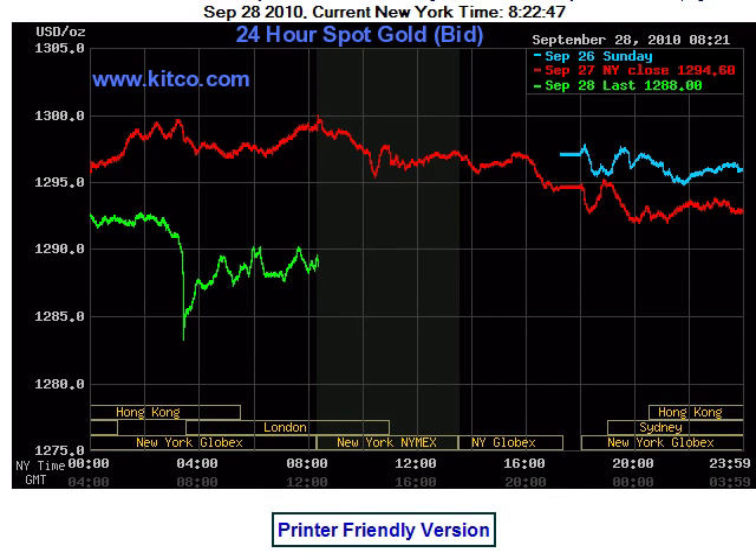Good morning everybody, it's Tuesday September 28. Going to run through a few charts here. On the Kiko gold overlay chart, yesterday we had that run up touching the 1300 mark, which I've pointed out over the last week as a pretty good resistance level. If it can hold above it, that's a bullish sign, but it has to close above there at the end of the day.